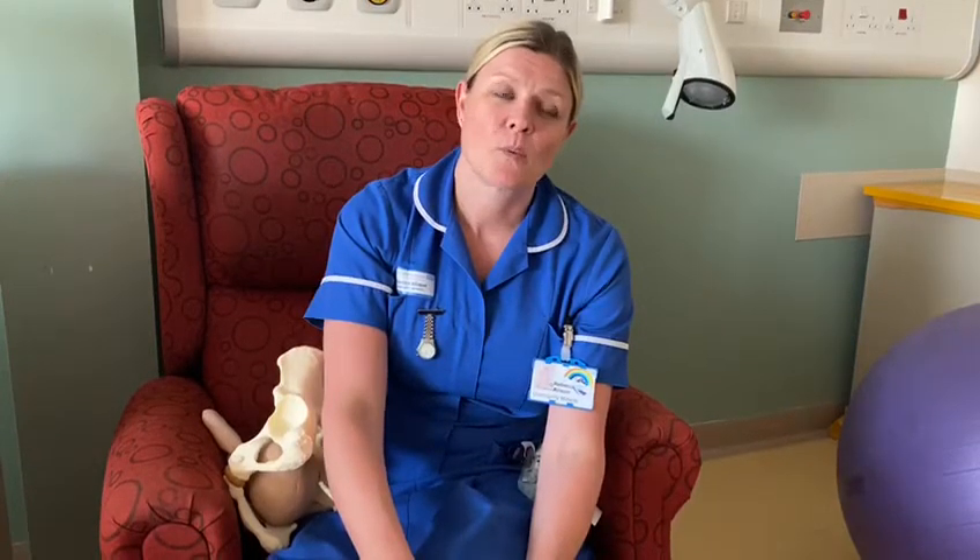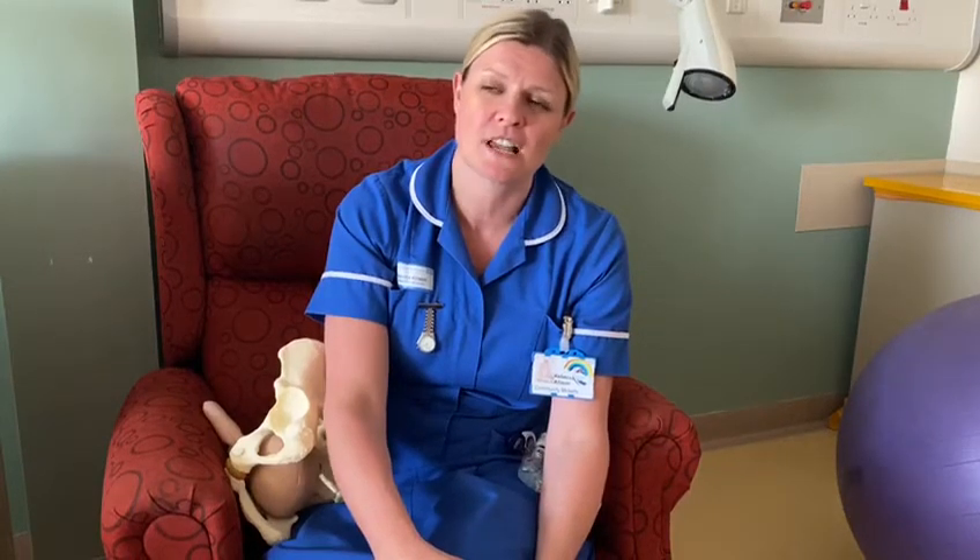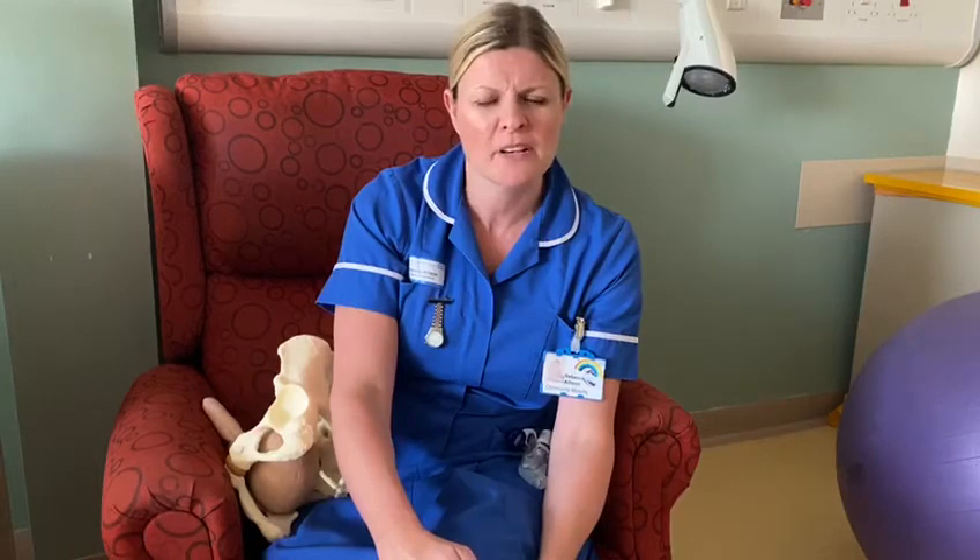Hi everyone. I'm here in this session to talk to you about the stages of labor. You don't need to get too hung up about the different names of the stages of labor — it's good to have an understanding of the process of what's happening in labor, what's happening to your body, and why you're feeling different things at different times.